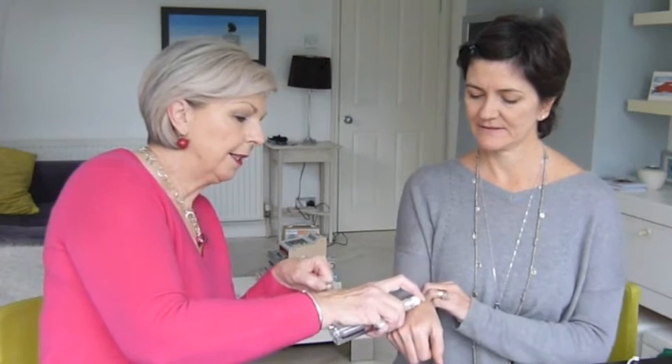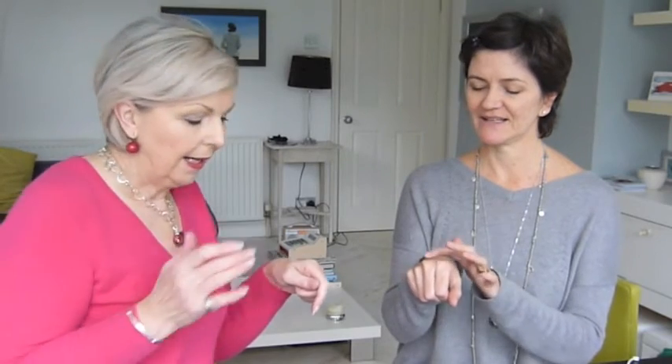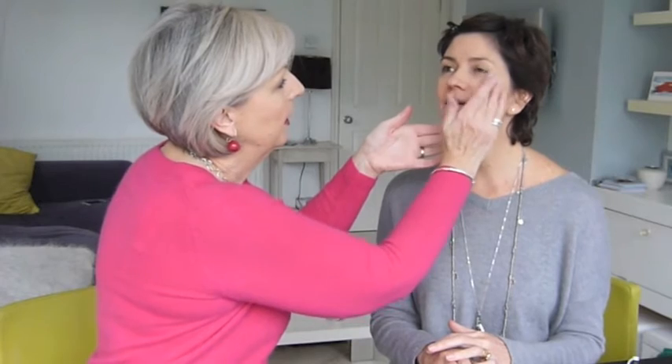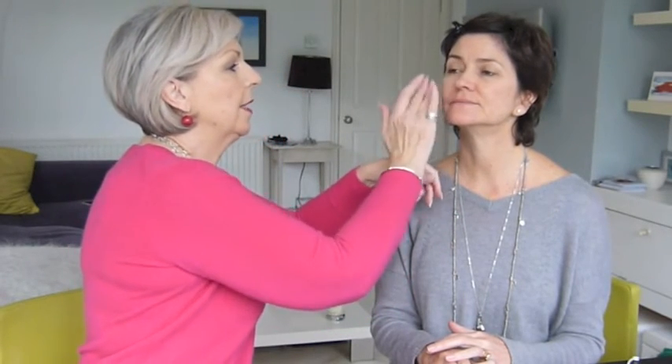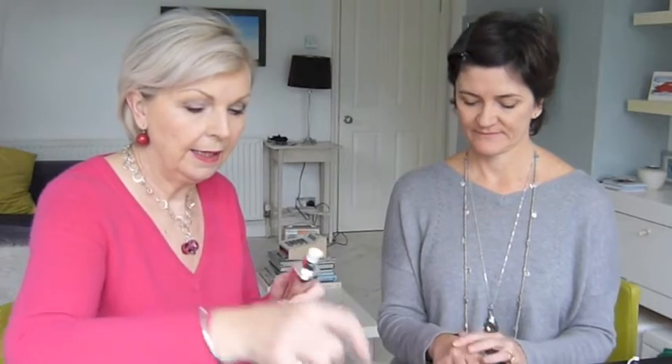I'll put a little bit on the back of your hand and I want you to rub it in and tell me how it feels. Oh, it's silky! Yes, silky - and it has a similarly lovely smoothing, silky effect on your skin. You put this on after your moisturizer and under your base. The other thing about primer is it smooths out the skin, so it fills in any open pores or fine lines that you've got, so it's brilliant for that.